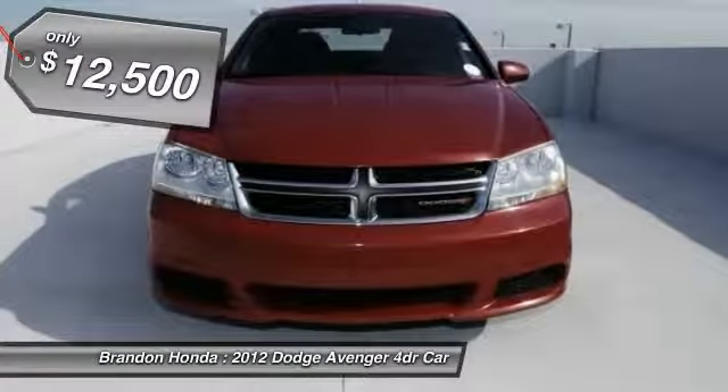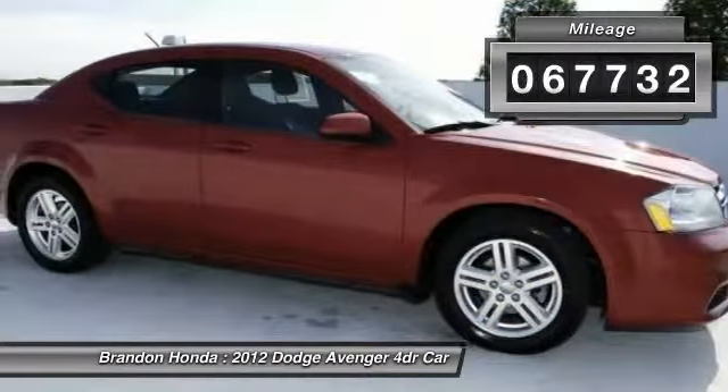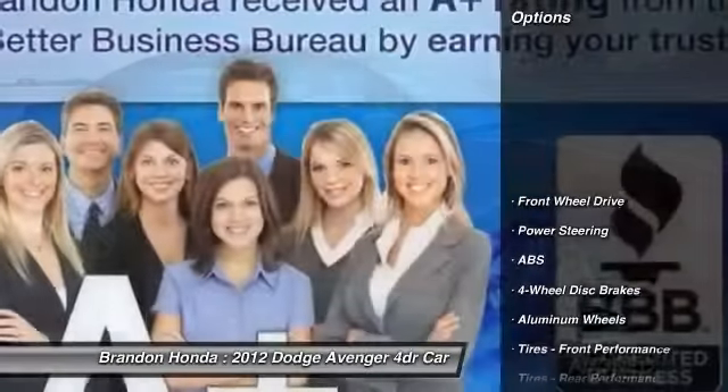And it is priced below $15,000. This vehicle has less than 70,000 miles. Here are some of this vehicle's great options.